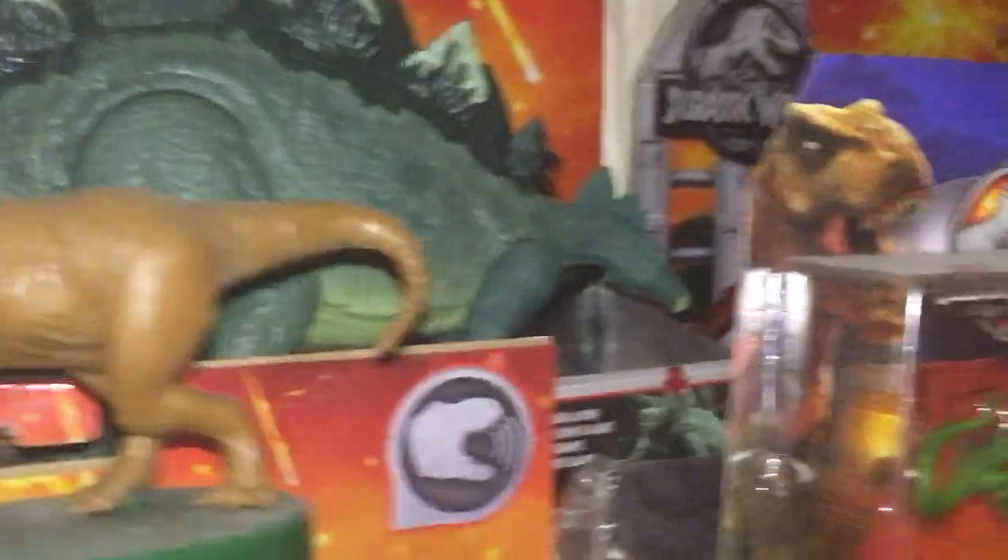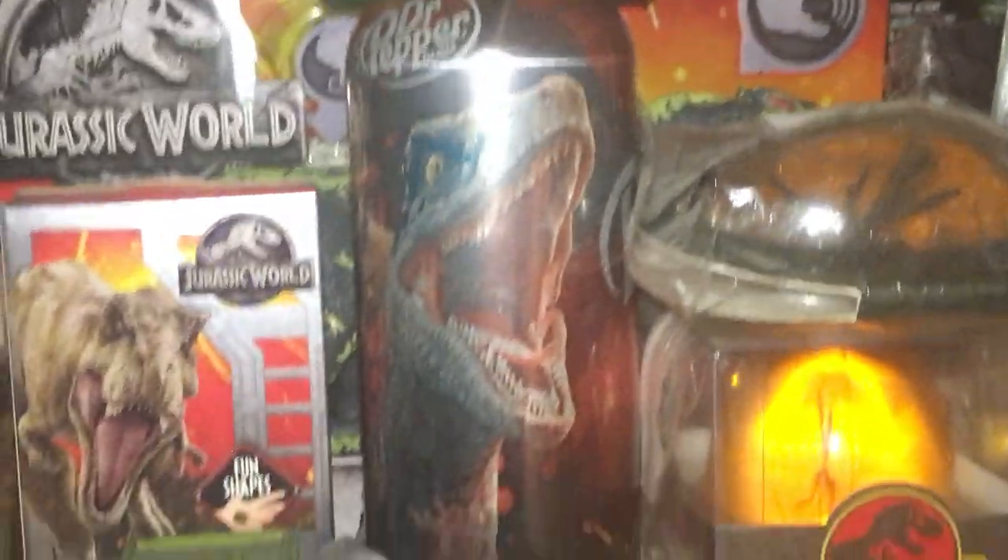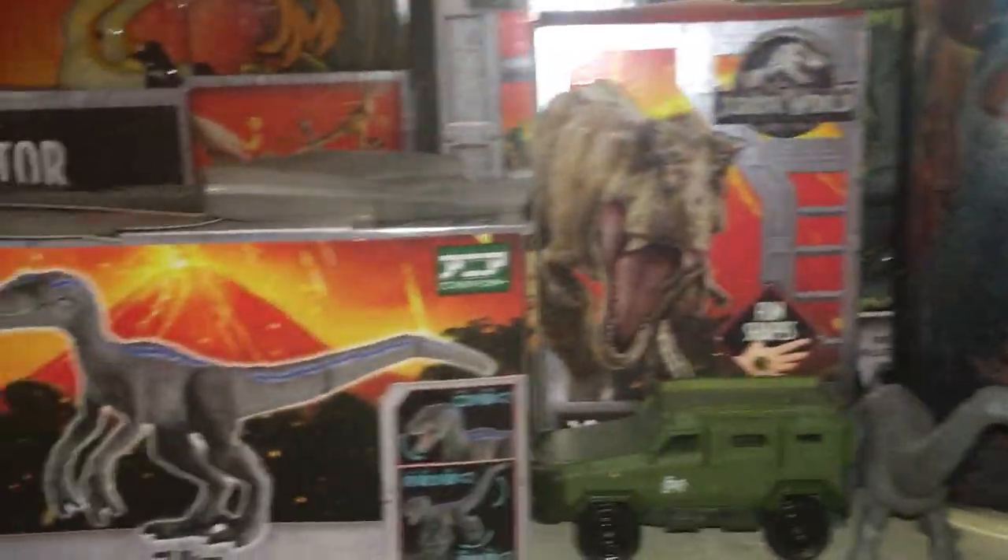Alan Grant there, and Ian Malcolm and Ellie Sattler in the back. I really love these — I really love collecting these.